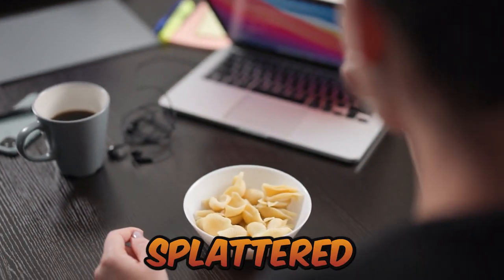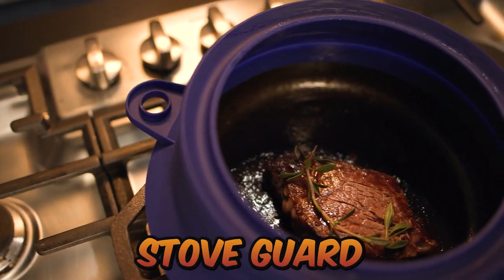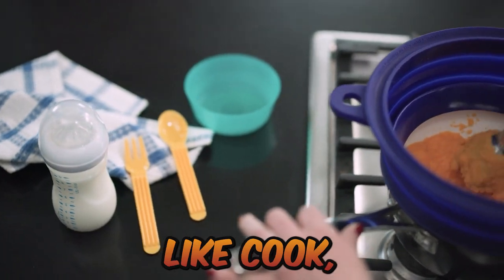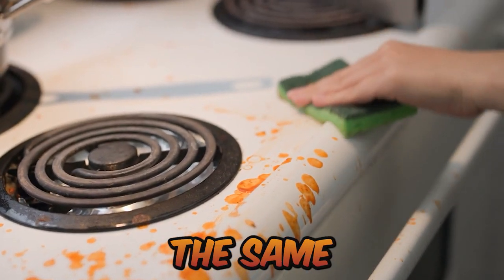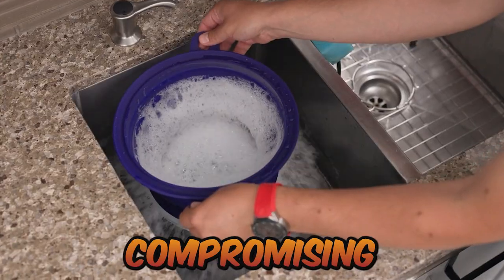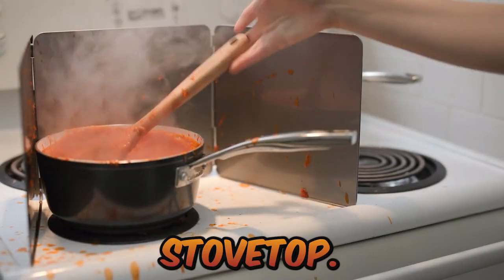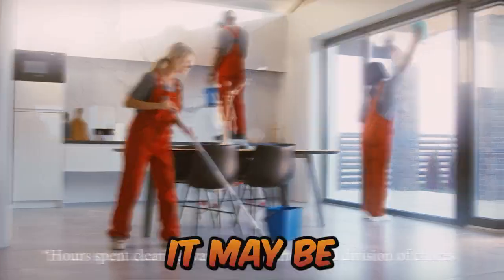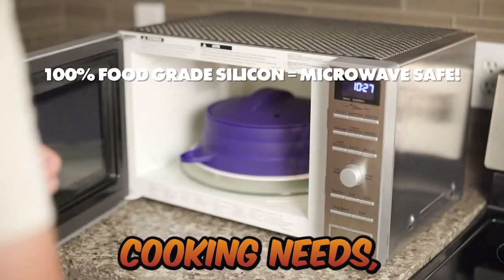Coming to number 6: Splatterdom. This customizable stove guard does so much more — the design of Splatterdom traps heat inside and produces a convection-like cook, enabling you to achieve the same results with less heat and energy. Without compromising the cleanliness of your stovetop, Splatterdom provides complete access to your food. It may be raised or lowered to suit your cooking needs.